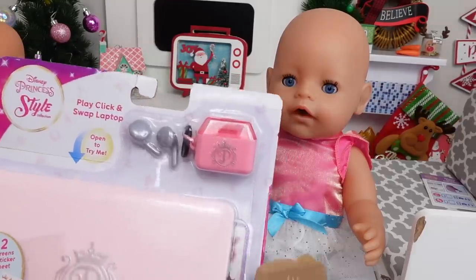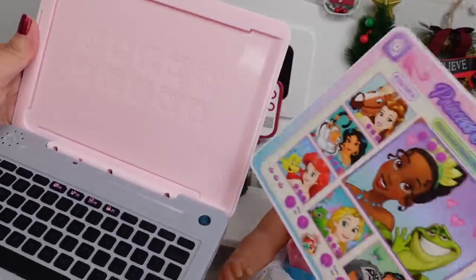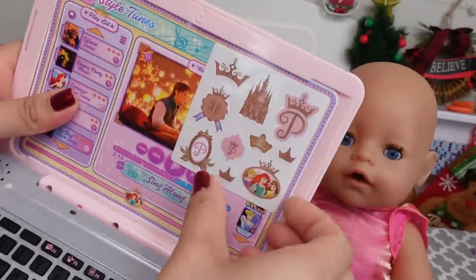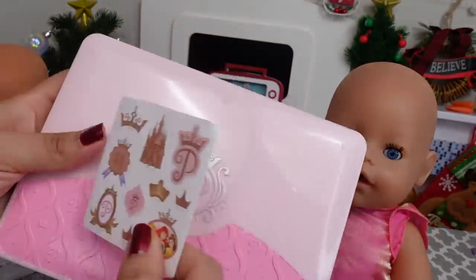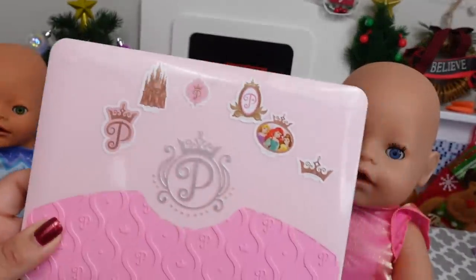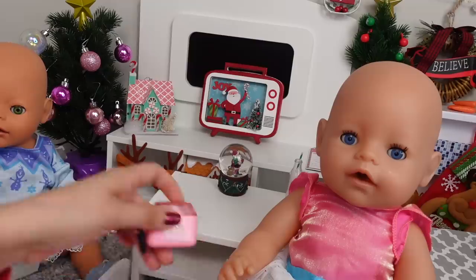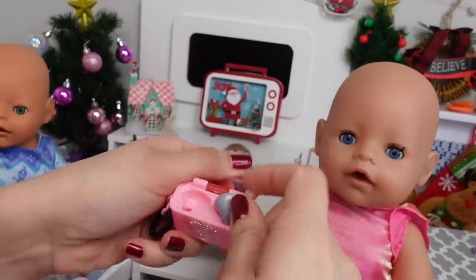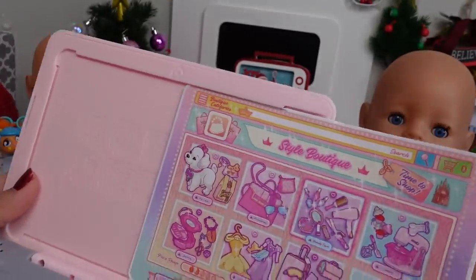And Carly got this little laptop. She is going to have so much fun with this. Let's open it up. This has a changeable screen — actually, two screens. She can listen to music. Plus she got stickers — cute little princess stickers that she can put on her laptop. She can type and watch fun videos on this. She even has little earbuds, and when she is not using them she can put them in this little case. Here is a little shopping game that she can play.